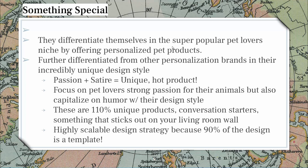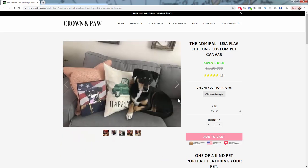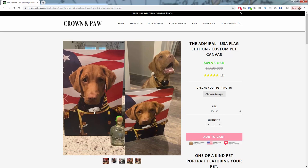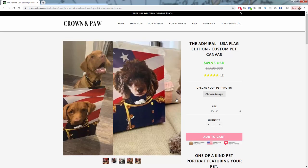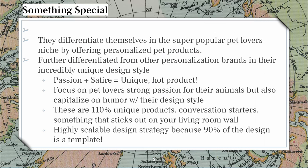They have a very unique selling proposition. Not only is it a print about something you're passionate about, but it's a personalized print about the thing you're specifically passionate about — your own pet. On top of that, it's a great conversation starter, something unique and hot. The highly scalable design part is also underrated — 90% of the design is a template every single time. It's the Admiral with the same template behind it every single time, which makes it very easy on their designers. They're only designing about a third of the entire body — just the head.